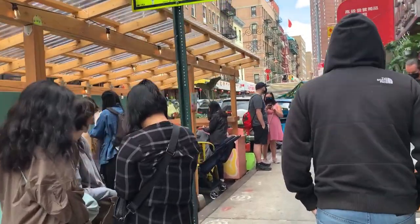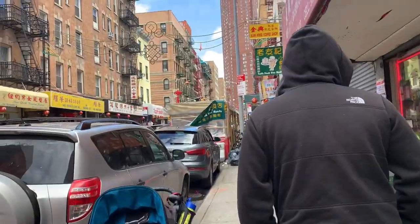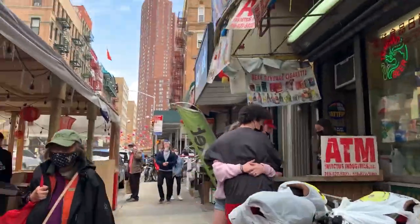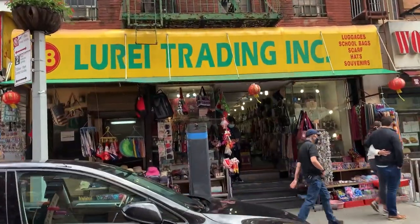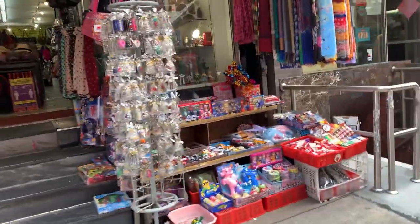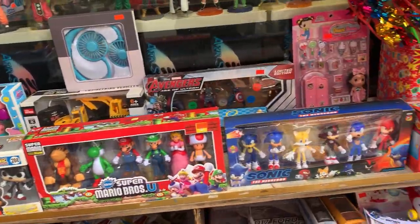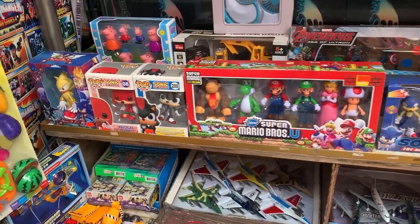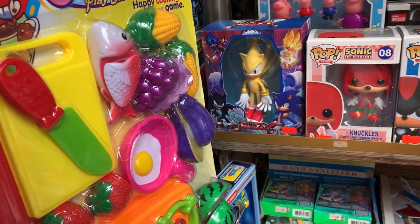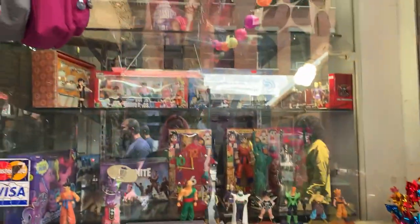It looks very different from the last time I was at Chinatown. They set some places up so you can sit outside and eat, so that's pretty cool. Alright, this is the first place we're gonna check out. I saw some Dragon Ball bootlegs from the window while we were passing by. Oh, look at all the Sonic ones they got — Sonic, Super Mario Bros.